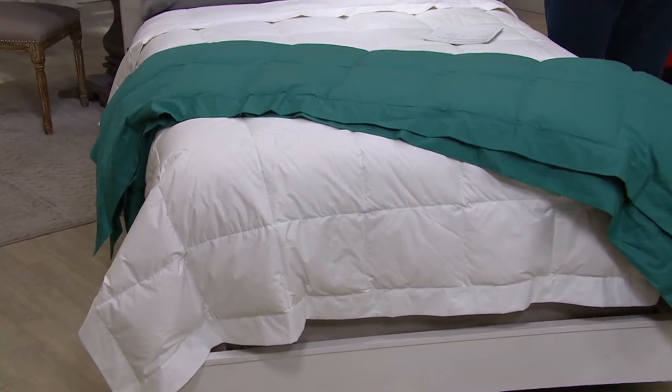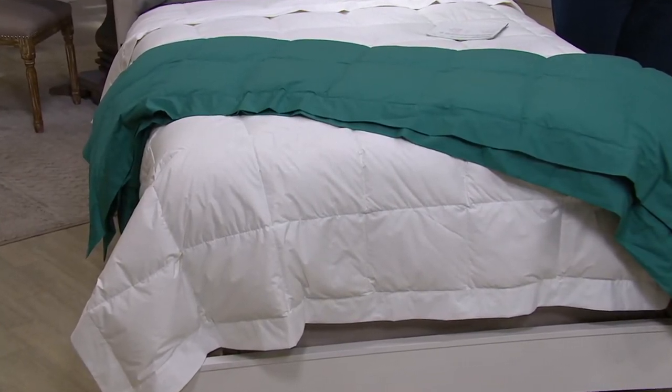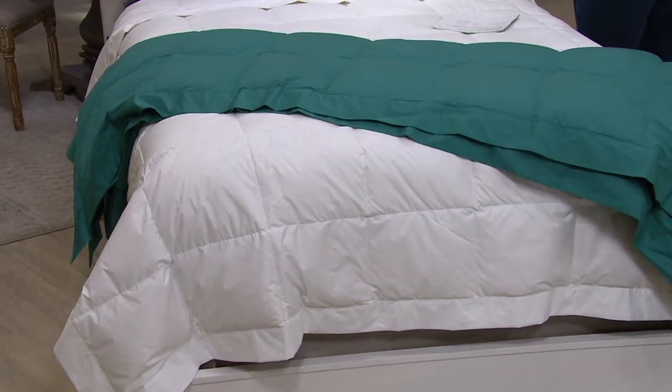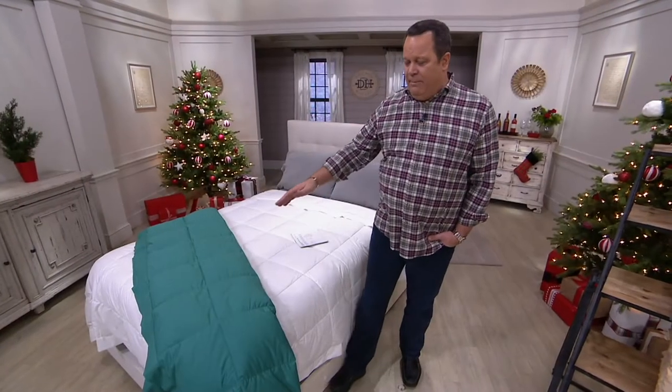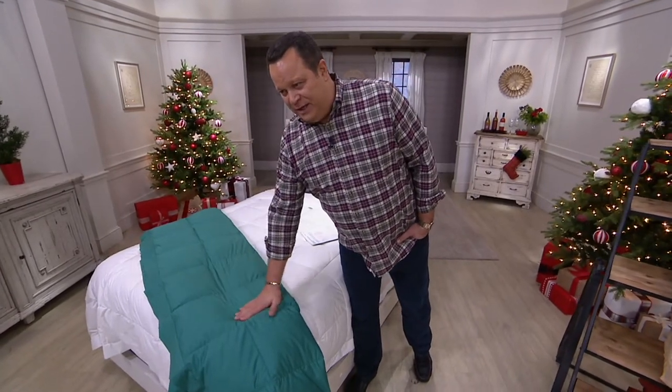And during the wintertime, I'm enjoying that down blanket again because it's really providing that warmth without the weight, and I can pop this right into my washing machine.